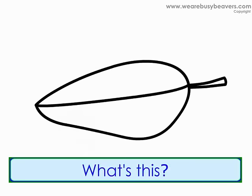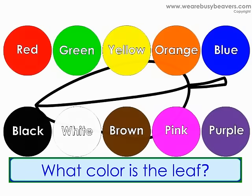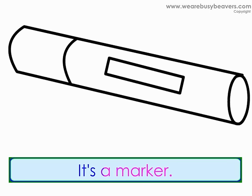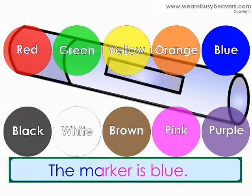What's this? It's a leaf. What color is the leaf? The leaf is green. What's this? It's a marker. What color is the marker? The marker is blue.